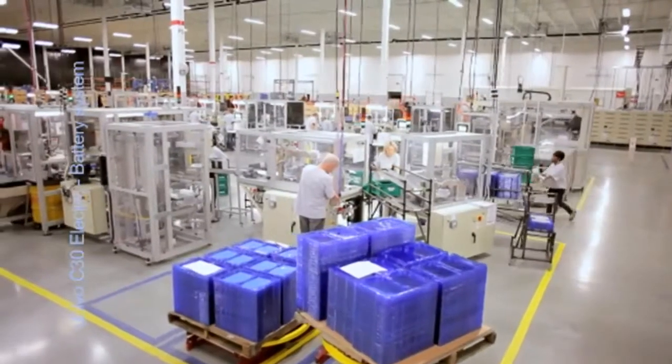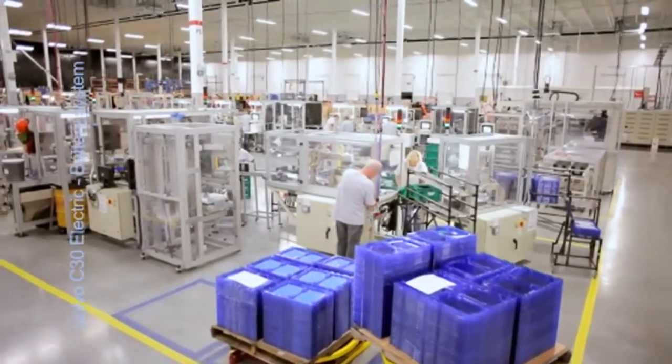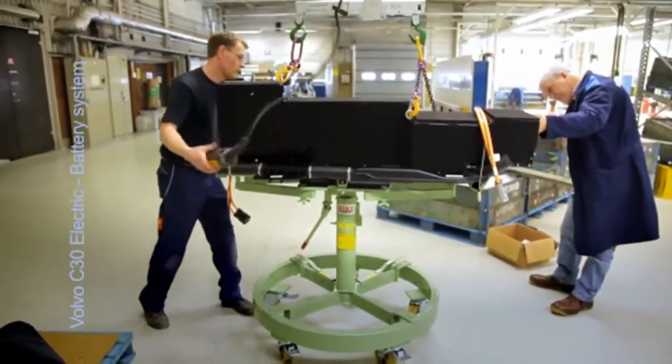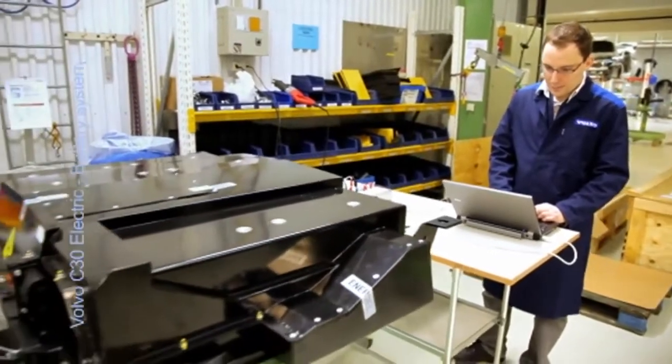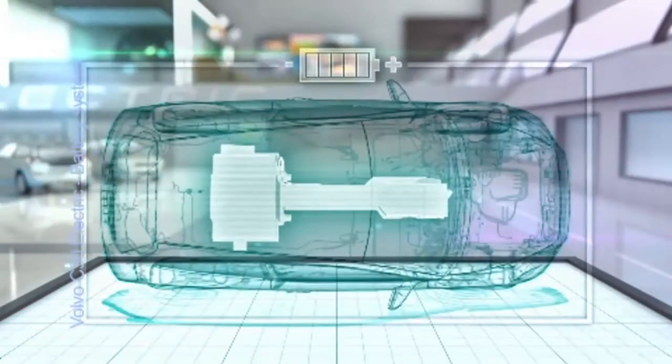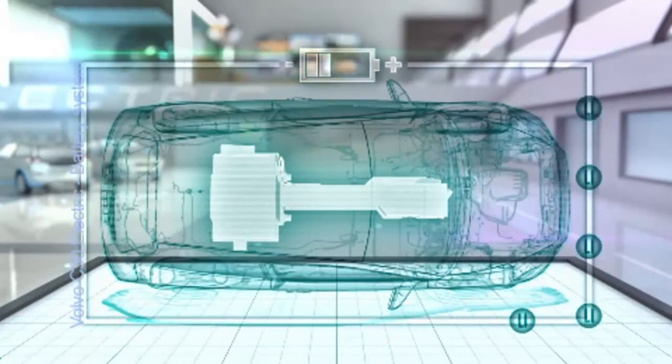The chosen custom-made 24 kilowatt hour battery system for the Volvo C30 Electric is based on state-of-the-art lithium-ion batteries, of which 22.7 kilowatt hours is used to power the car. The high-capacity rechargeable batteries are made of hard carbon and mixed oxide, in which the lithium ions move from the negative electrode to the positive electrode during discharge and back again when charging.